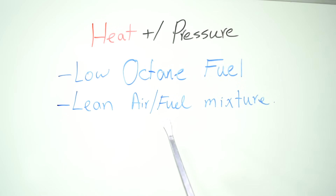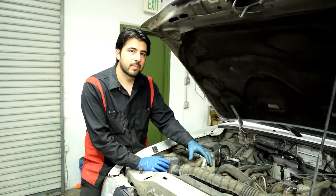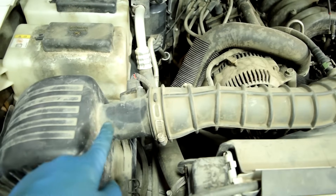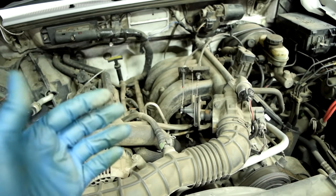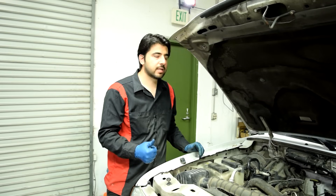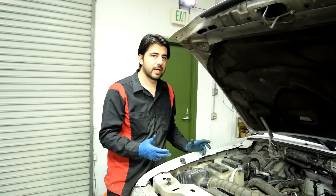A lean air-fuel mixture can also cause engine knock. A lean air-fuel mixture is whenever you have too much unmetered air entering your engine or too little fuel entering your combustion chamber. For example, if you have a vacuum leak — let's say a loose clamp — air leaks into your engine after your MAF sensor, which measures the amount of air entering the engine, so you have too much air relative to the fuel. On the fuel side, a clogged fuel injector or a weak fuel pump that's not pumping enough fuel causes the same problem — too little fuel to too much air, a lean air-fuel mixture. Whenever you have a lean mixture, your combustion temperatures go up because fuel has a cooling effect, and therefore you could have detonation and engine knock.